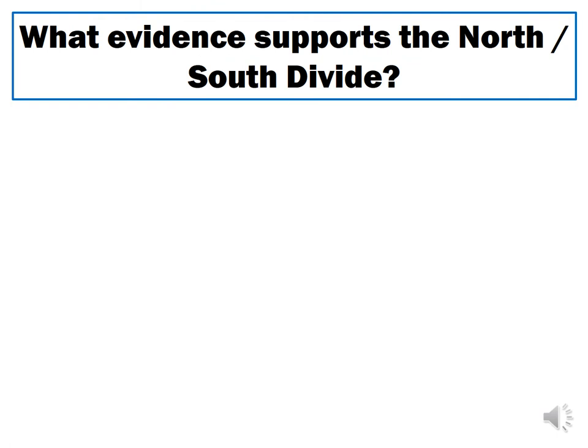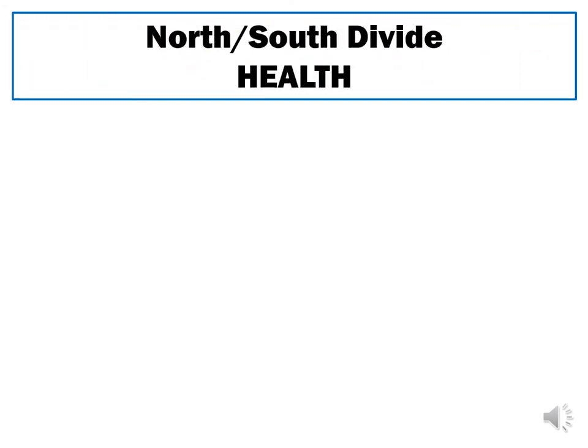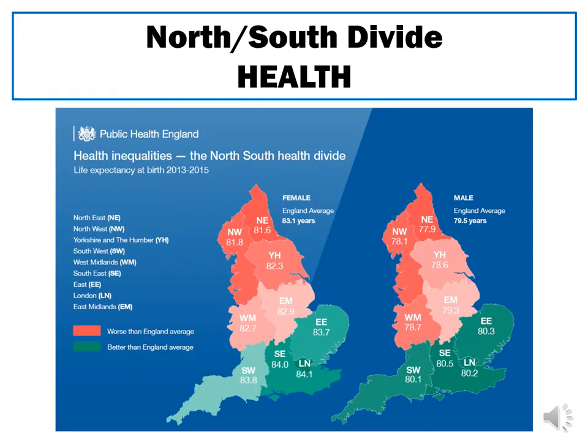What evidence is there that proves or supports the idea of this north-south divide existing? There are a couple of different examples that show how widespread the evidence and research actually is. Starting with health, there are two maps split into men and women showing the average life expectancy for people across England. They are split by gender because men and women have different life expectancies for separate reasons.